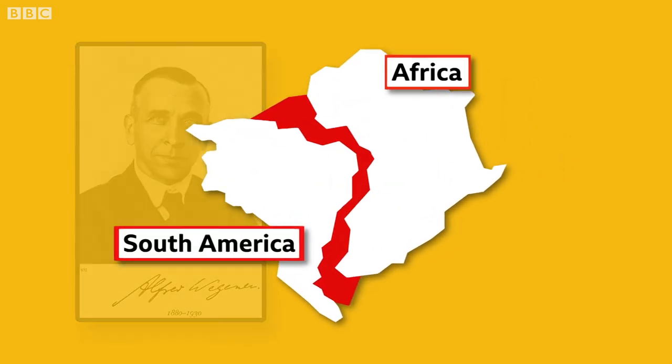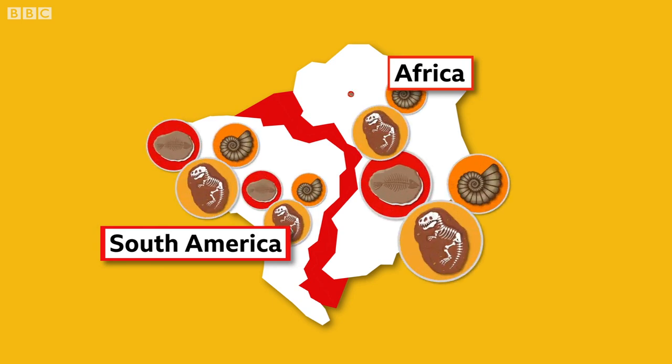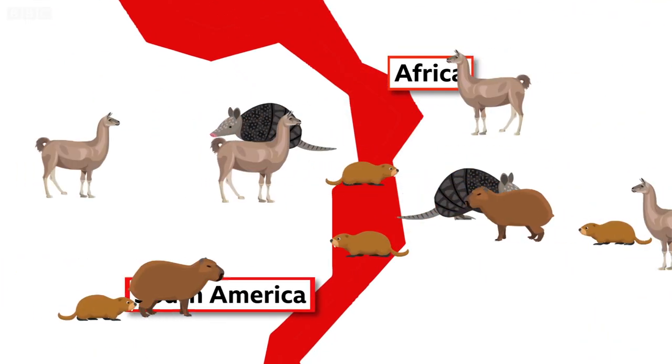He noticed that the northwestern coast of Africa fits perfectly into the eastern coast of South America. This was backed up by geologists who found identical fossils in Africa and South America, which shows that the land must have been connected at some point, because it's not possible for these animals to have crossed the sea.